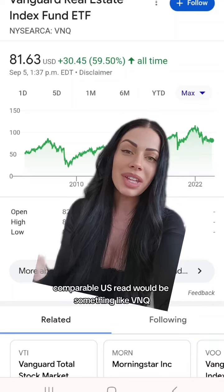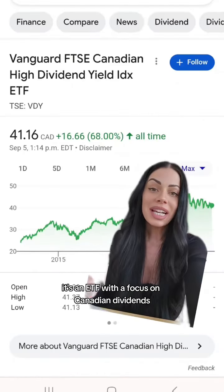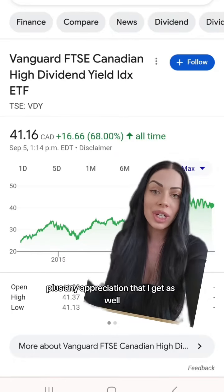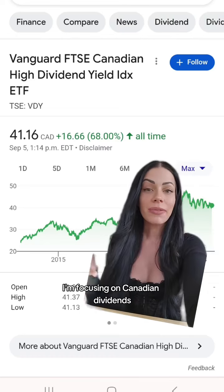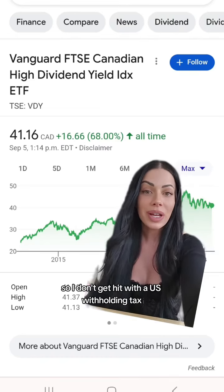A comparable US REIT would be something like VNQ. The second one in my portfolio is VDY — it's an ETF with a focus on Canadian dividends. This one pays out a 4.7% dividend plus any appreciation that I get as well. Because I'm Canadian, I'm focusing on Canadian dividends in my unregistered account so I don't get hit with a US withholding tax.